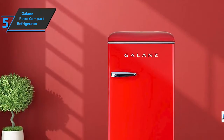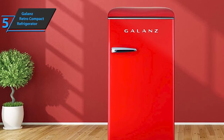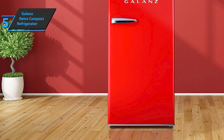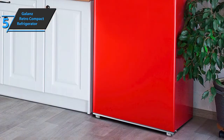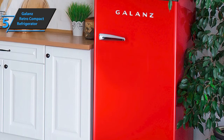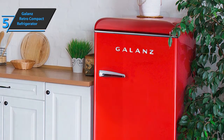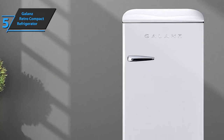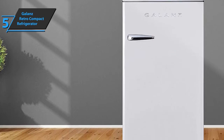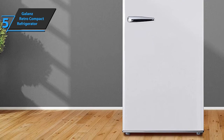Also included is an adjustable thermostat, a transparent spacious drawer that you can use for fruit and other fresh food, as well as shelves that can be easily removed if necessary. The Galanz Retro Compact Refrigerator comes with a separate freezer compartment, as well as an interior light so you can use it without problems in darker conditions. Mechanical thermostat controls allow users precise temperature adjustment, while exterior glass shelves and a drawer with a partition provide a multitude of storage options.